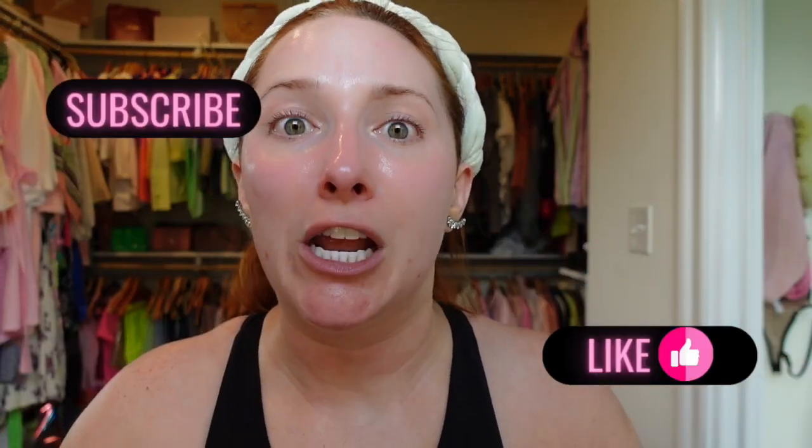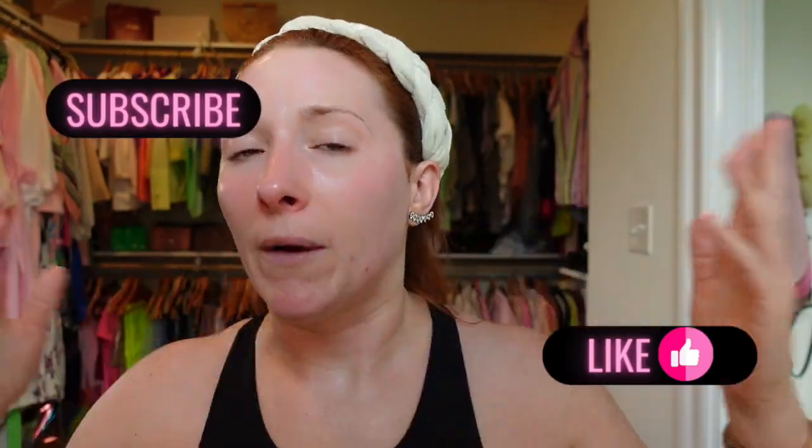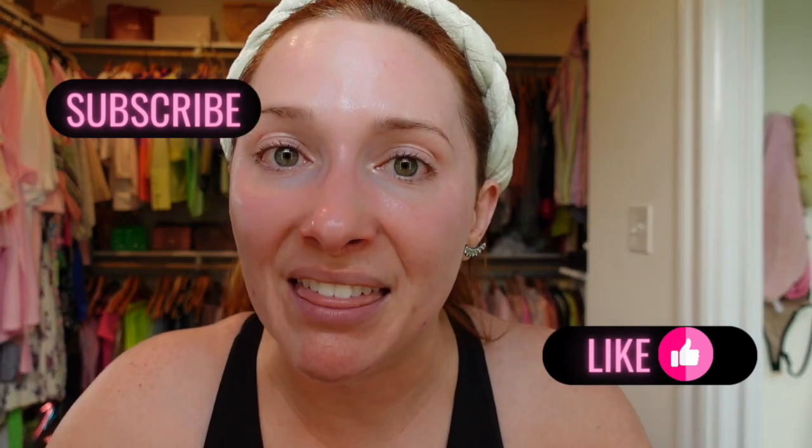Please, for the love of God, like the video, subscribe to the channel — or certainly imminent death is less imminent and more immediate.